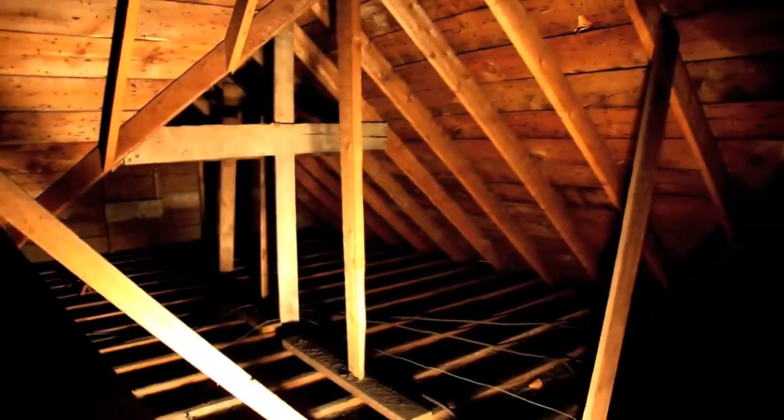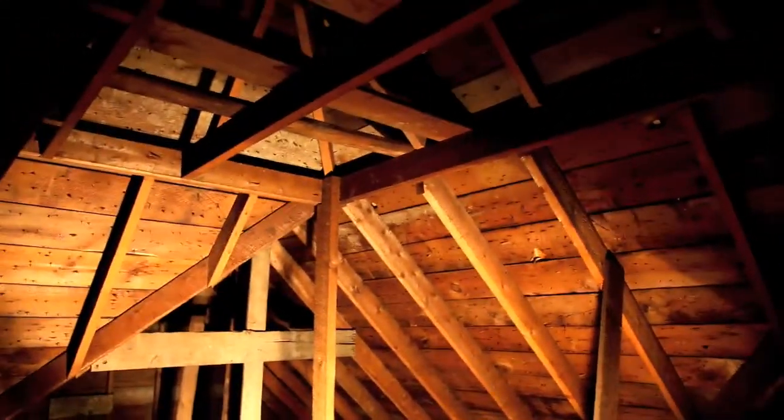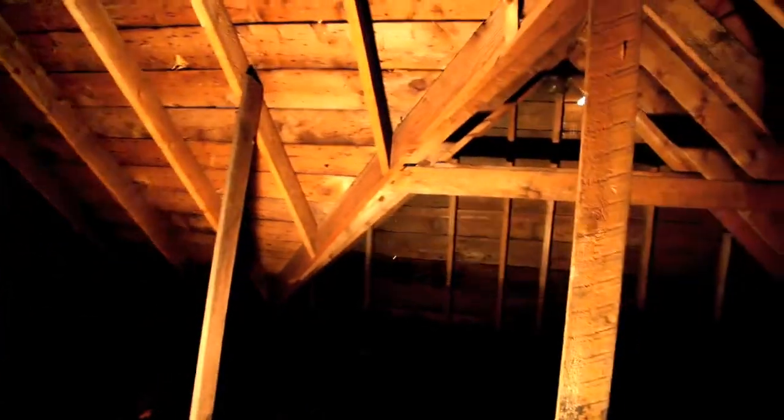This attic up here is really very interesting. It goes over to this peak over here and it's all been recently re-roofed — you can tell by all the plywood. You can see through the holes; there's one hole over here we have to cover up because birds have been getting in.